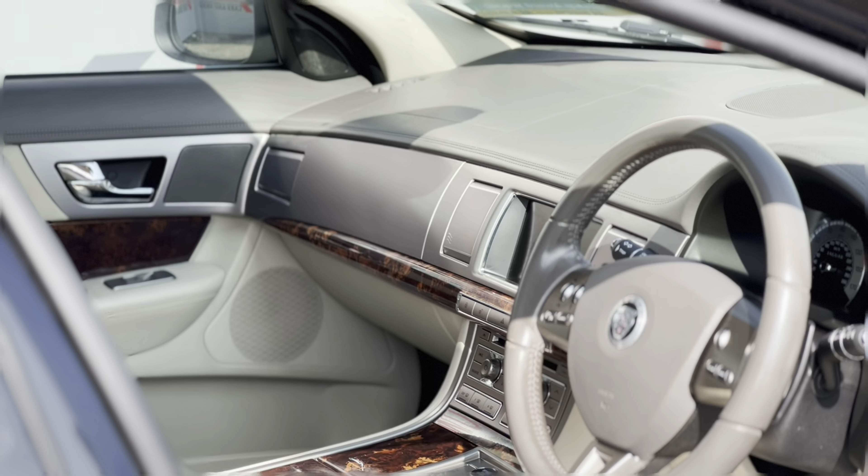But how many vehicles do you know that have a built-in Freeview tuner, allowing you to watch TV while you're parked up? Depending on signal of course, this system works exactly like a set-top box would in your house, with the ability to pick up all free-to-view channels.